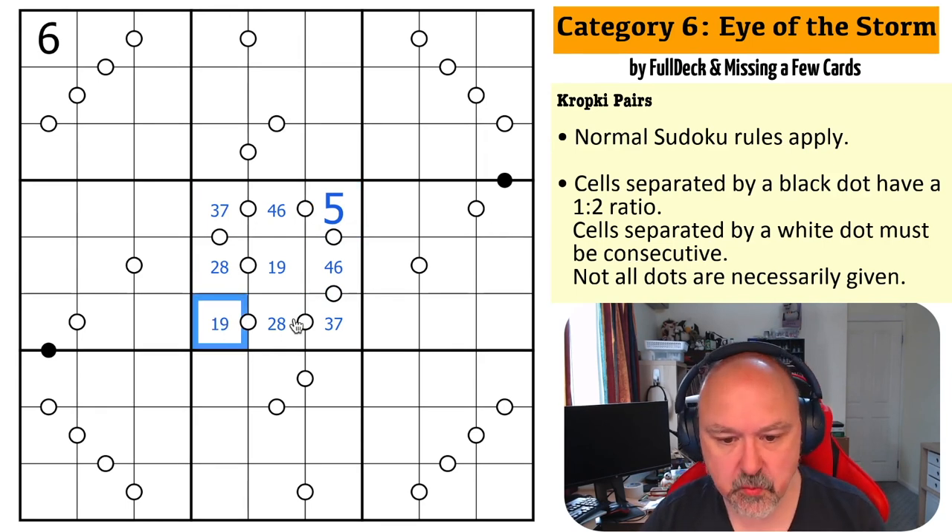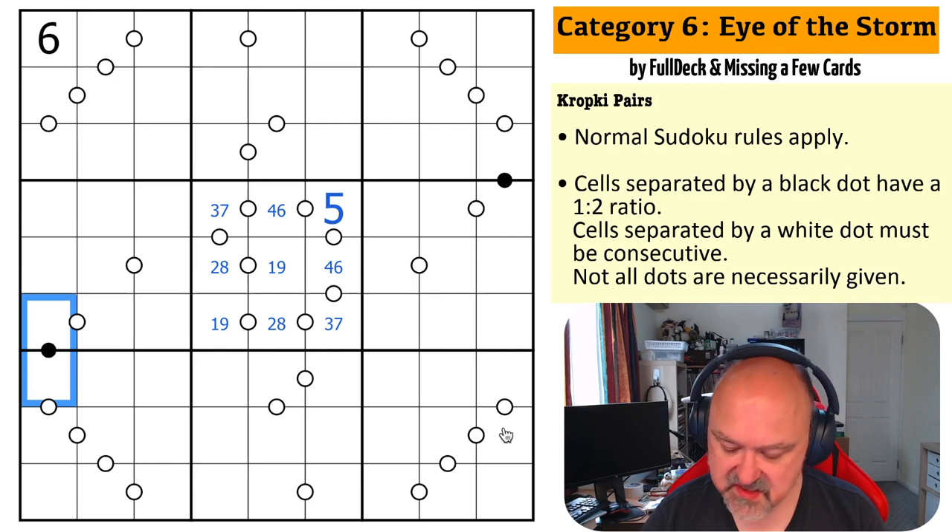It simply has to go one, two, three, four, five, six, seven, eight, nine — or the reverse. There's no other way of doing that. Now this can't be three-six, so on a kropki dot the only possibilities are one-two, two-four, four-eight, or similar ratios. This can't be a one because then both adjacent cells would have to be a two.